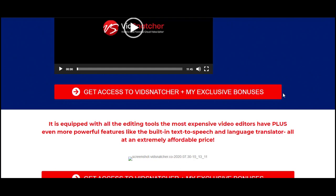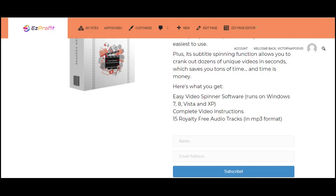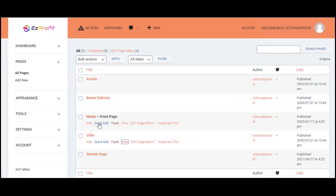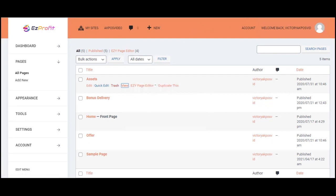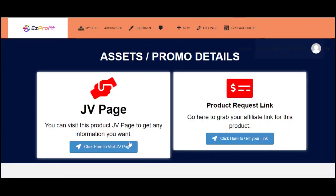To update your affiliate links on the offer page, go to All Pages, then the Assets section. On the asset page you'll find instructions on how to pick up the link to promote. You have your own link there. Click to go to the JV page — a promo page that tells you all about the product vendor and the offer that has already been set up inside Easy Profit Sites.